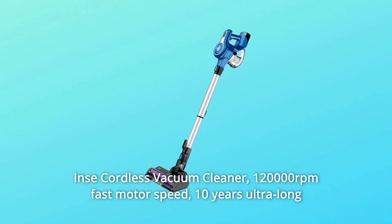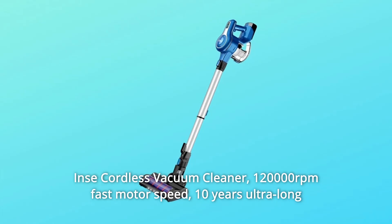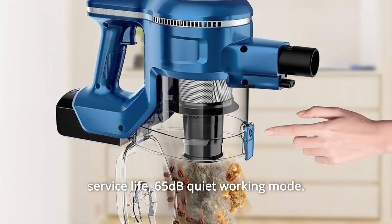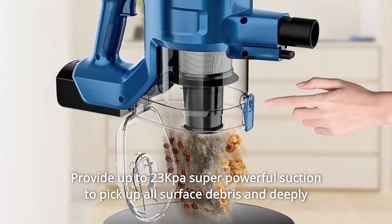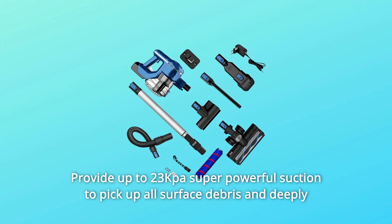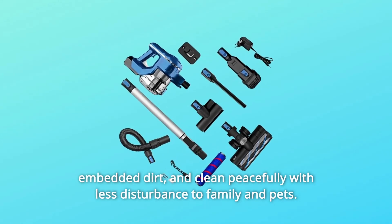NC Cordless Vacuum Cleaner. 120,000 RPM fast motor speed, 10 years ultra-long service life, 65 dB quiet working mode. Provides up to 23 kPa super powerful suction to pick up all surface debris and deeply embedded dirt, and clean peacefully with less disturbance to family and pets.